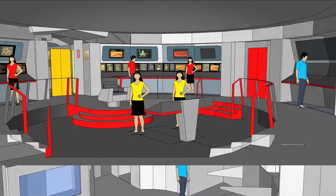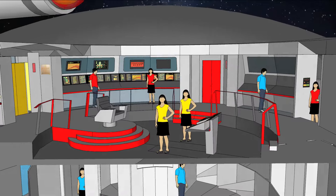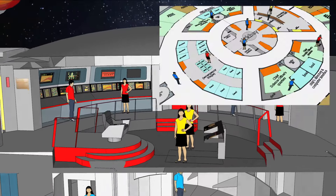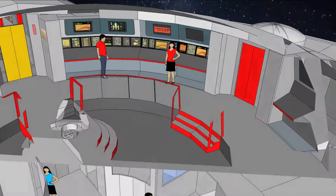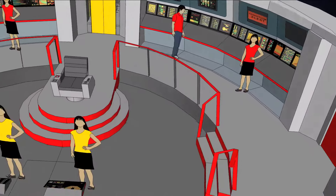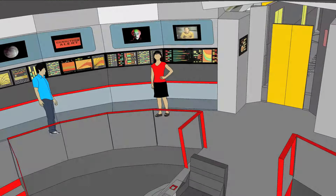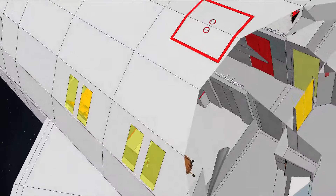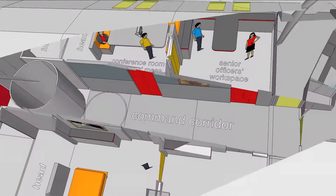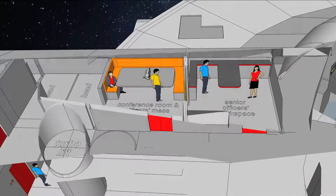The captain and four senior officers enjoy private quarters and bathrooms. The remaining 40 crew members share quarters and communal bathrooms primarily on deck two. The ship is equipped with multiple science labs, a recreation and mess hall, six eight-person escape pods, nine phaser banks, a shuttle bay and a single class F shuttlecraft, tractor beam emitters forward and aft, and a pair of four-person transporter rooms and a cargo transporter.